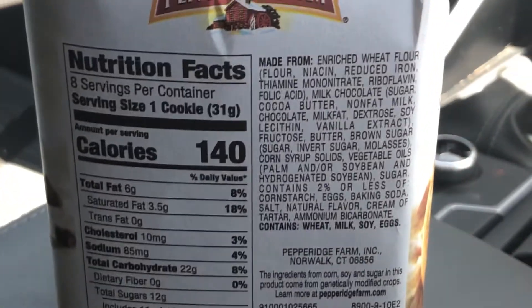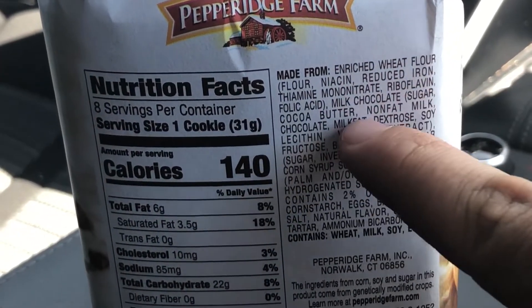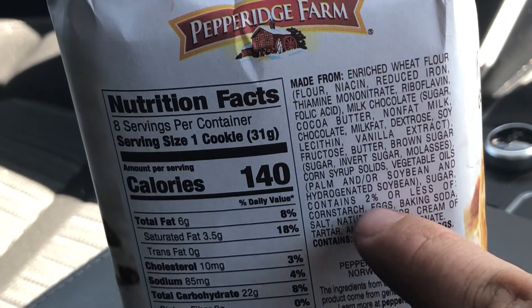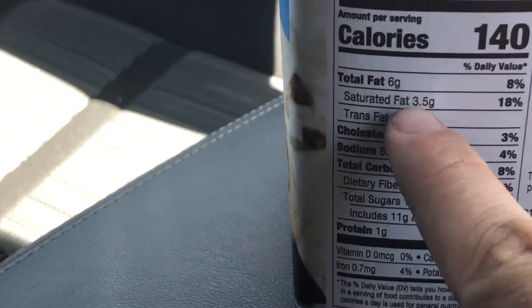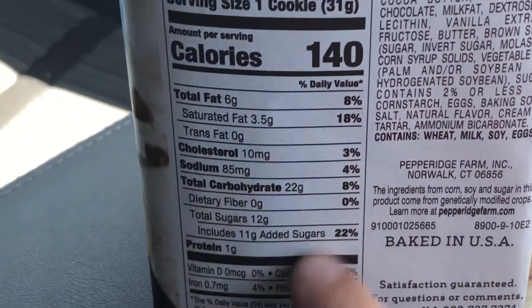The ingredients include enriched flour, butter, milk, vanilla, invert sugar, and cream of tartar among others. And don't forget it's 18% of your daily saturated fat. On the bright side, it's got 4% of your iron.